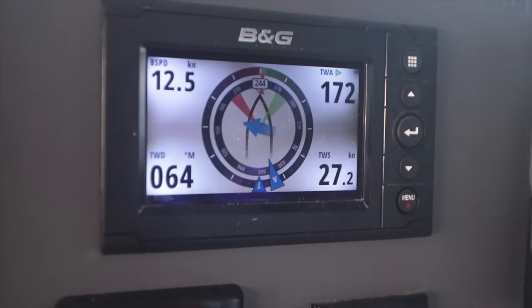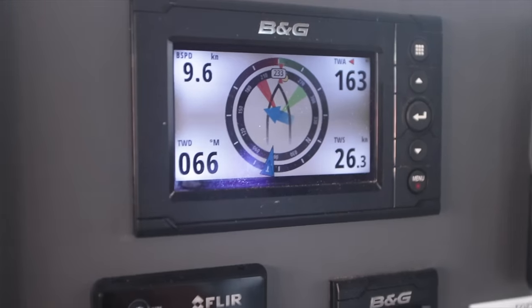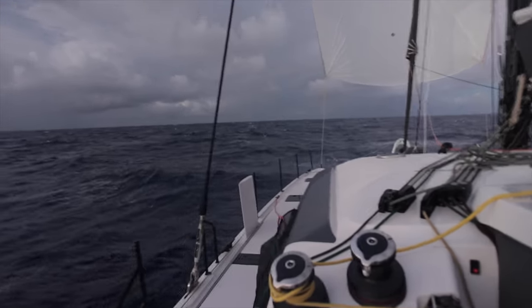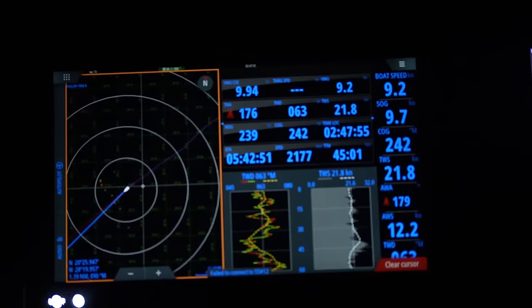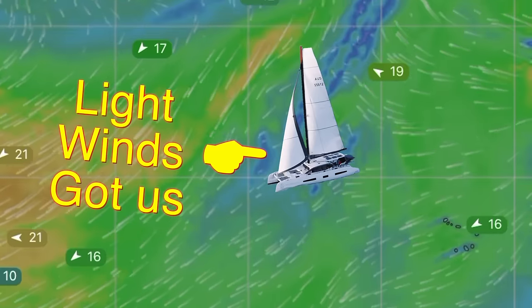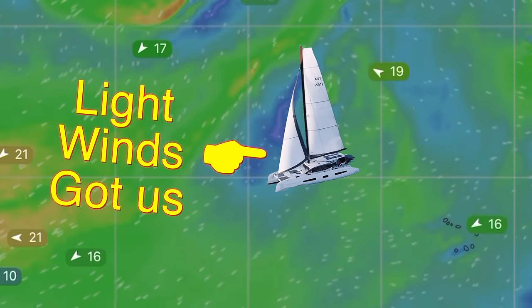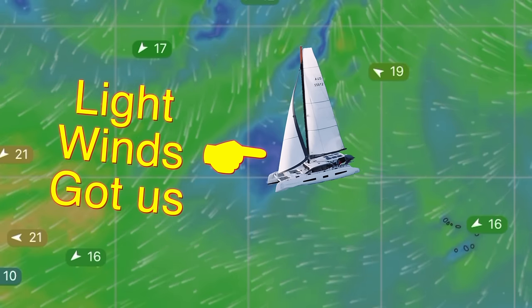12 knots almost directly towards our destination and in complete comfort — we'll take it. We sailed along like this for a good solid three days. It was awesome. But all good things must come to an end, and the wind eventually fizzled, as expected. One of the reasons I wanted to head for a more southerly route was consistent winds — the further north you are, the more you're affected by the cold fronts, but also the calms in between.